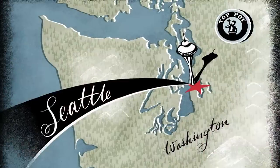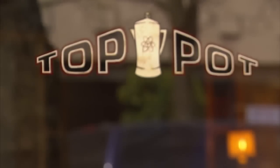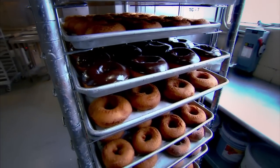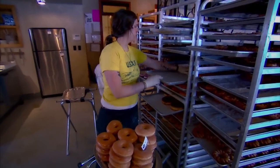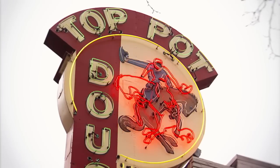I'm Mark Klebeck. I'm Michael Klebeck. And we're brothers and also co-founders of Top Pot Donuts. When we first started it was 2000 and we had this idea that we had a coffee shop that we wanted to bring donuts into the mix. It wasn't really being done in Seattle and I thought this would be just a perfect opportunity to open a store and just make it go with donuts.